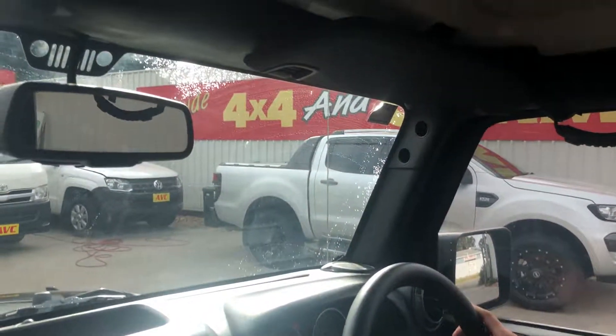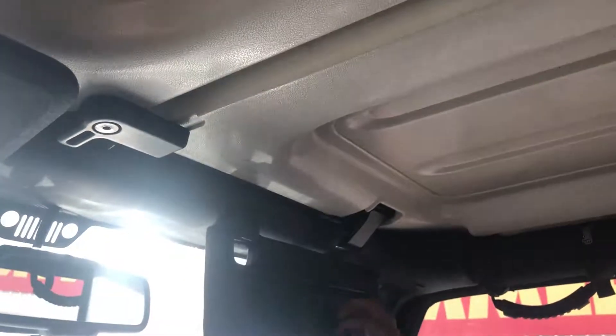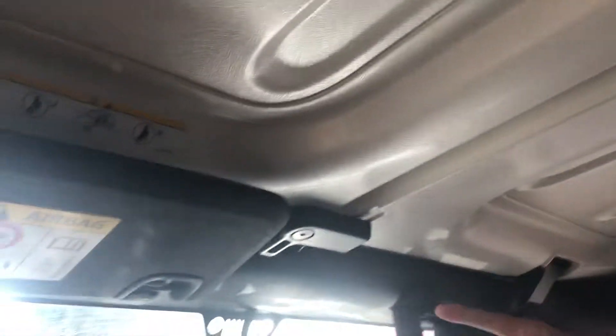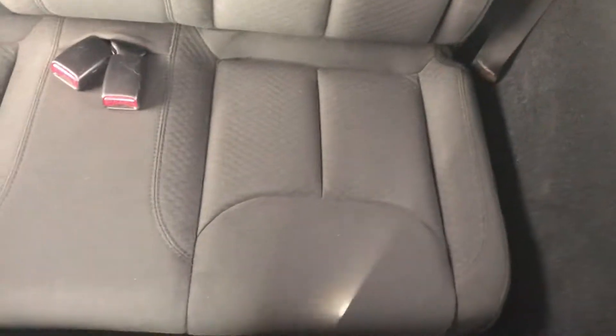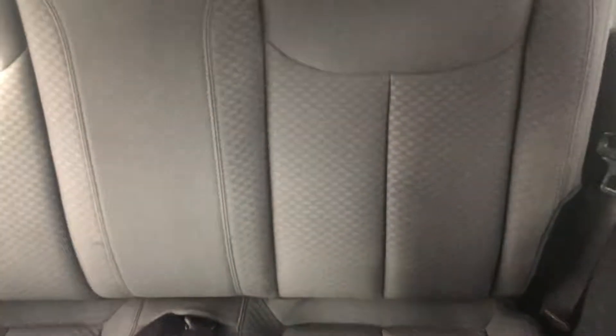The roof on the Wrangler obviously does come off as well — there are a couple of clips around the roof up here and around the back that you just pop straight off. We do have an all-weather sound system in here as well, with Alpine speakers on the bars as well as in the front and the back, so you don't have to worry about damaging them if it rains. We also have two rear seats with the ability to fold down, and two cupholders in the rear for passengers.